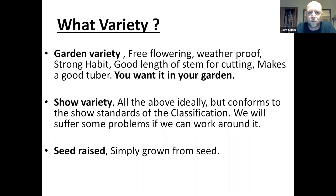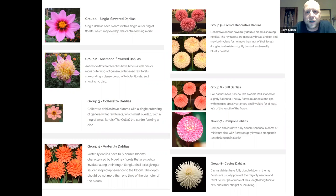Growing from seed is a lottery. So if you want to grow what you see on the packet, you've got to grow from green plants or the tuber packs themselves. Classifications are worth noting, even for the garden, because certain forms will perform better — particularly certain sizes.